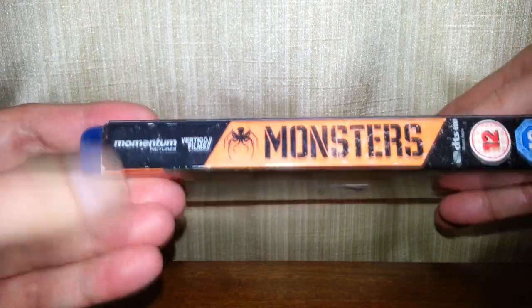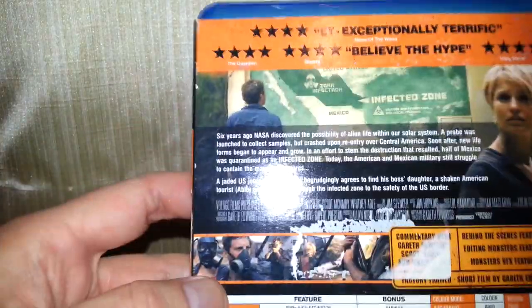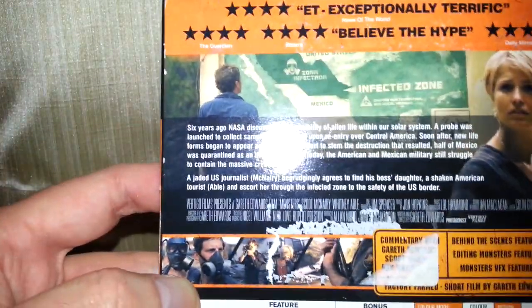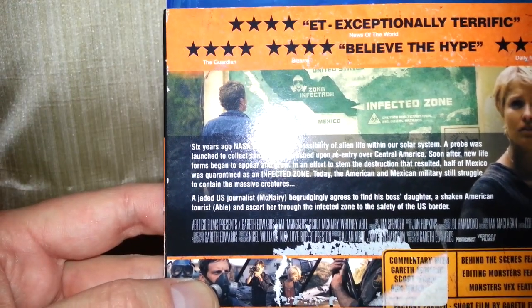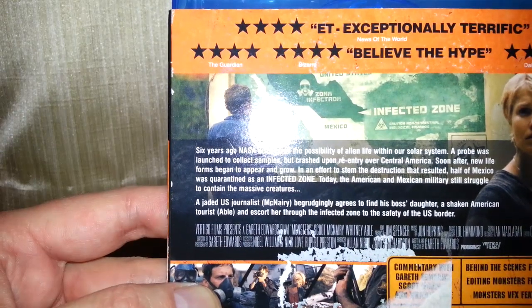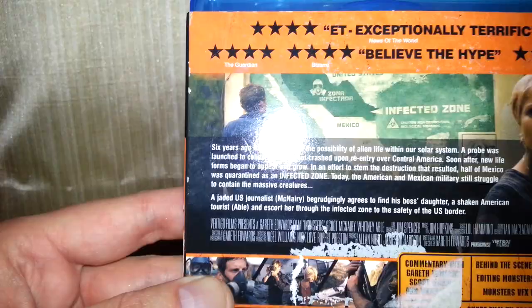"Monsters" — yeah, makes sure it gets to the point, doesn't it — that's the title of this film. And there's the back of it, tells you a little bit about it. "ET — exceptionally terrific." "Believe the hype." That's the problem with these films, isn't it — too much hype.